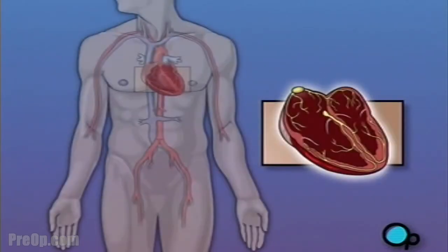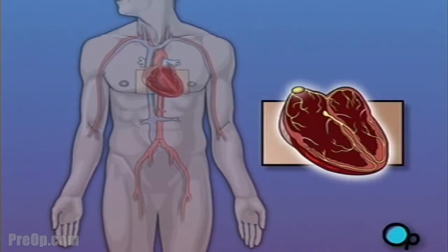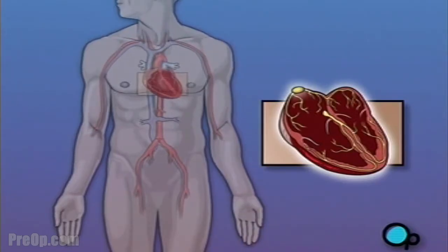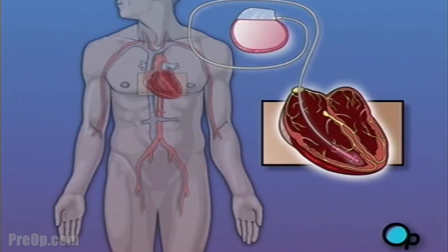A pacemaker is a device that is designed to provide an electrical signal to the heart muscle and to help it maintain a proper rhythm. There are several types of pacemakers, and the particular model selected for you will be based on your specific condition. But all pacemakers share a common design. Your pacemaker will consist of two major pieces: a small metal box that contains a battery and other electronic components, and an insulated wire, called a lead, which will carry the electrical impulses from the pacemaker to the heart.